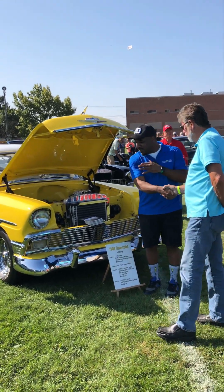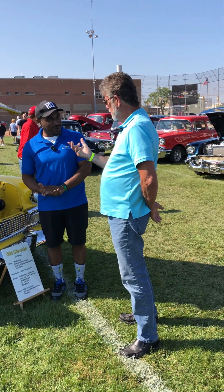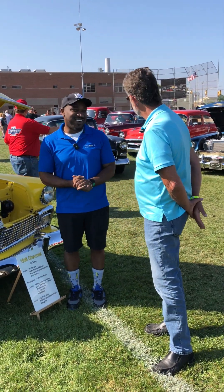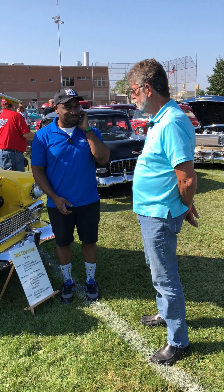Thank you for joining us, Art. Thank you for showing us around your Delray. Do you have a name for this car? They call it Tweety, or Yellowbird — one of those. But I just call her beautiful. It's very descriptive, and it fits.